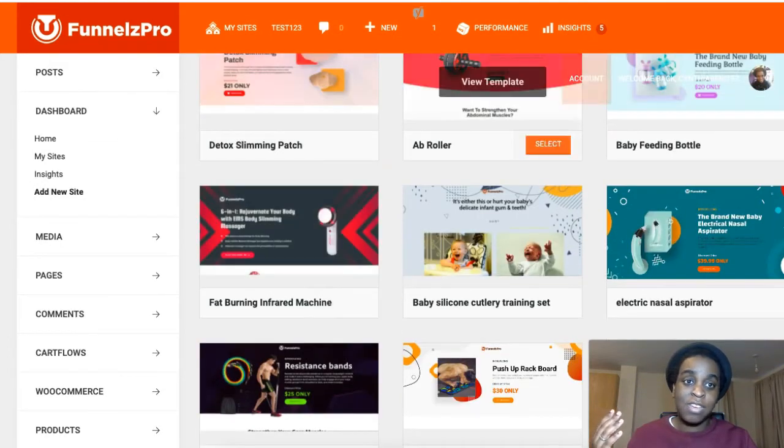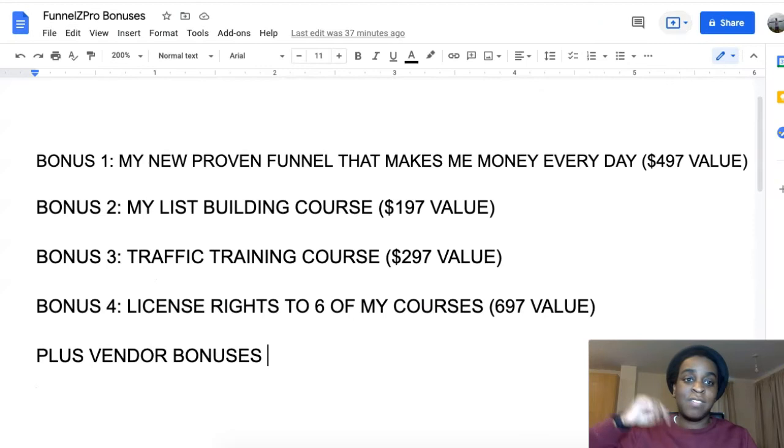If you grab it from the link down below, you get four exclusive bonuses from me. My first bonus is my proven funnel that makes me money every single day — it's a $500 value and you can have it and use it as you please. My second bonus is my list building course, a $2,000 value.